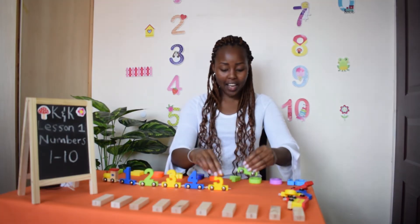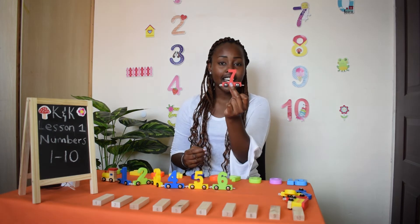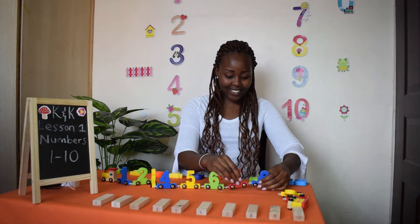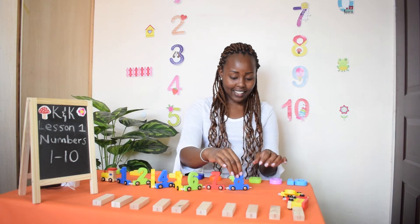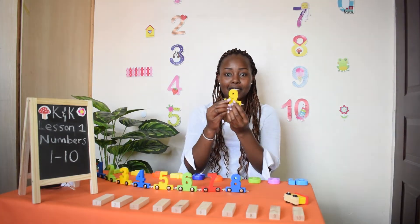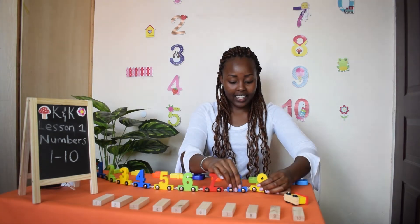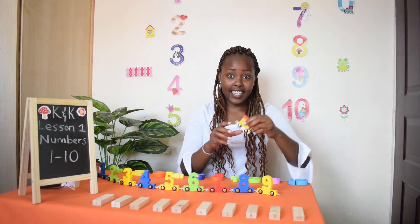Here comes number six, how are you? Choo choo! Here comes number seven, how are you? Choo choo! Here comes number eight, how are you? Choo choo! Here comes number nine, how are you? Choo choo! That's the end of the train.